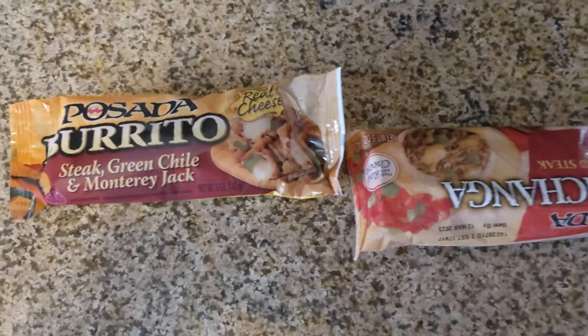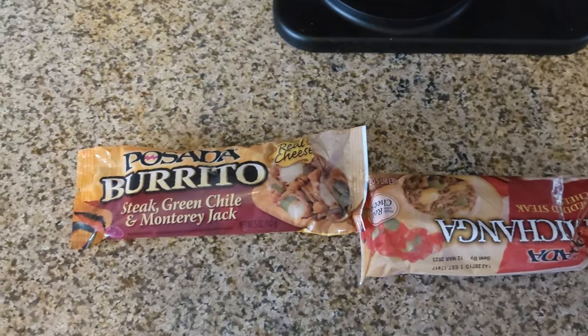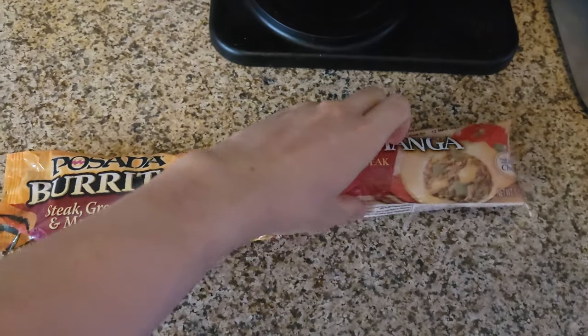Hey guys, welcome back to another video. Today we're going to be comparing a chimichanga and a burrito — steak and cheese. Let's get started. We're doing this as a frozen burrito and frozen chimichanga.